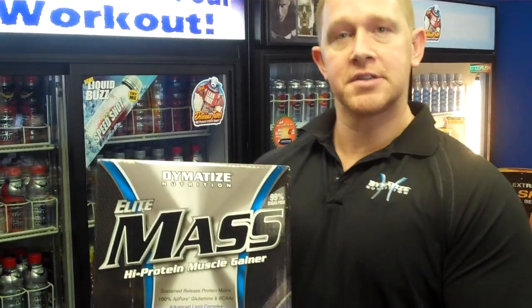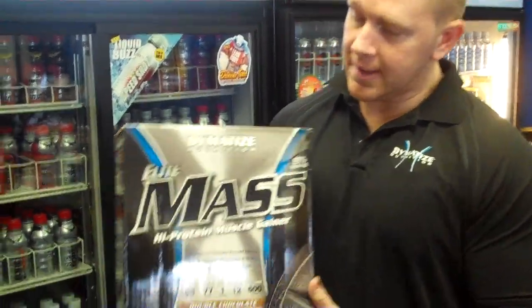Hi, my name is Joe with Diamond Size. I'm here at DSN, Discounts for Nutrition. I just wanted to go over a quick product, the Elite Mass.